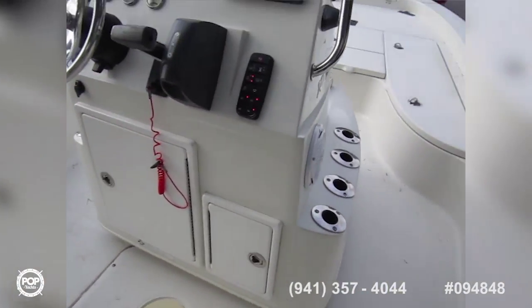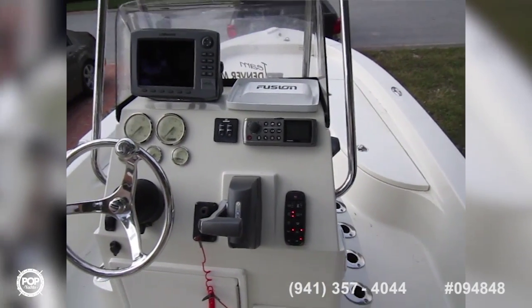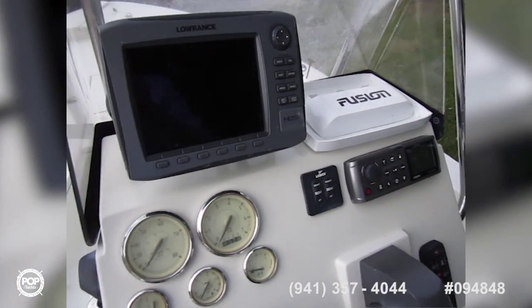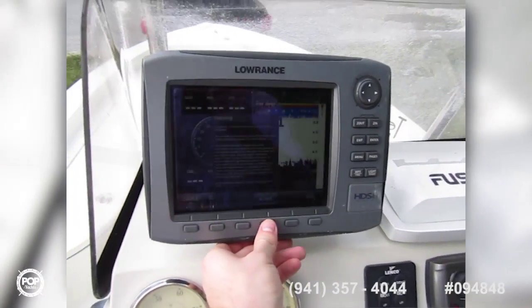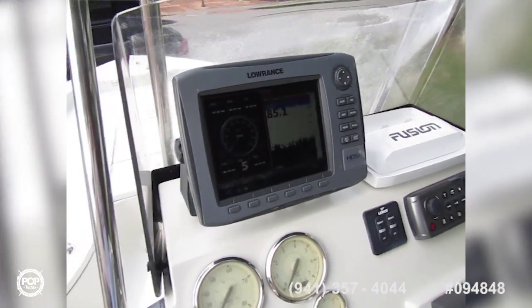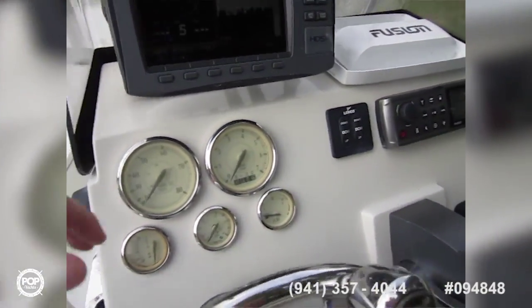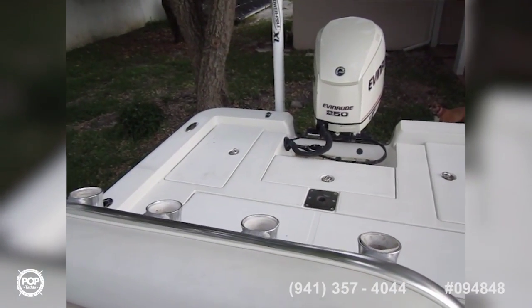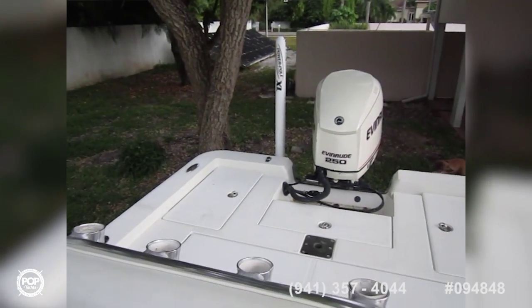Helm is laid out nicely. A Fusion stereo with iPod connection, auxiliary hookup, and it's also set up for satellite radio. Got the Lowrance system right here with a bright color screen — it's connected to the E-Tech as well. Trim tab motors — you can hear them going. Power Pole.